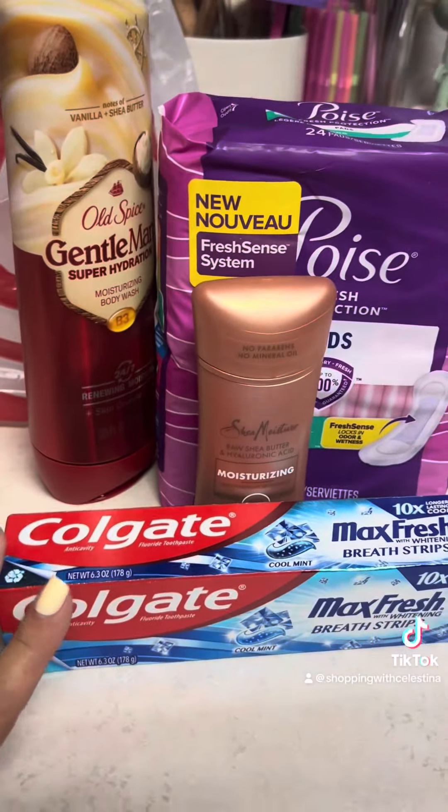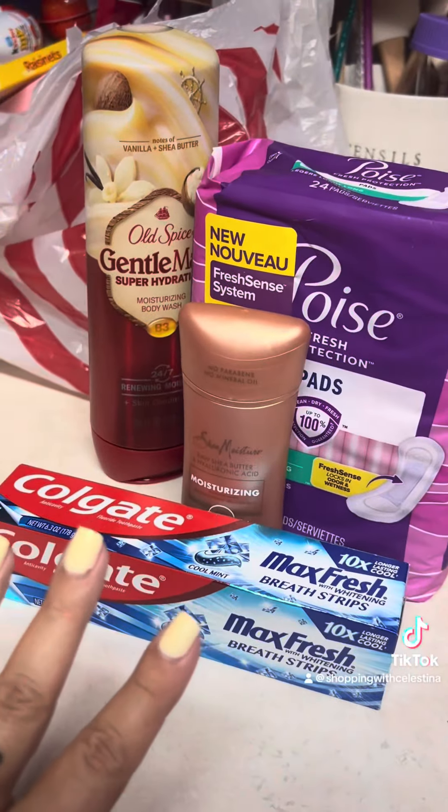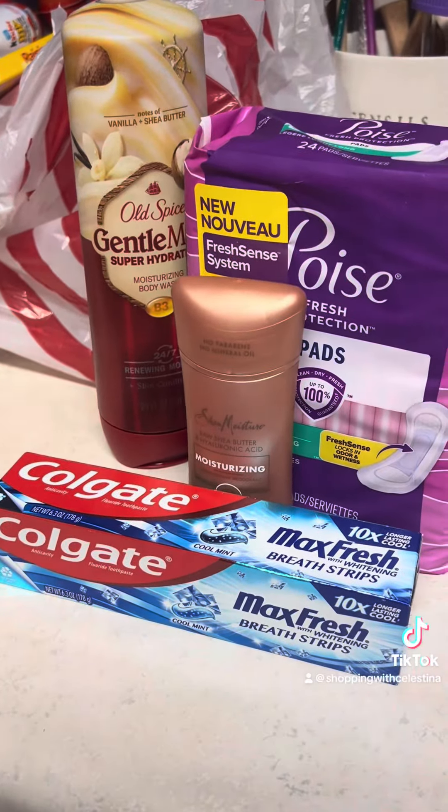Once I clipped all my coupons and got that $5 gift card back, I only paid about $14 including tax for everything, which kind of made everything free.